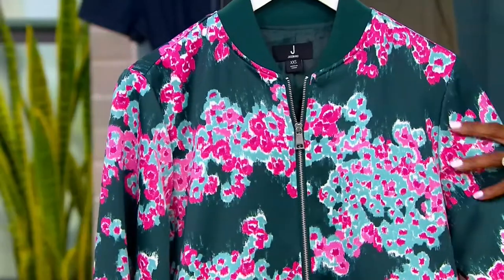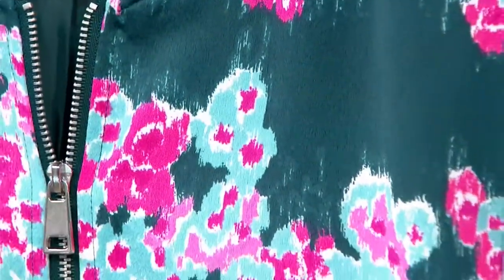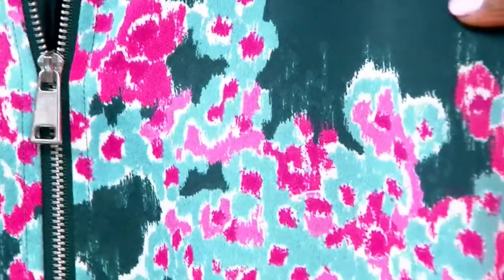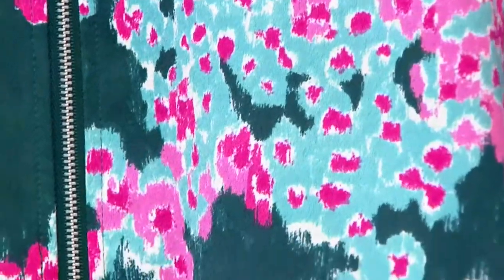Doesn't this remind you of cherry blossoms? It's really pretty. I love that this is grounded in that green — it's grounded in a neutral — but you're getting beautiful rose and fuchsia and hot pink. And look at the turquoise. It's so summer fresh.